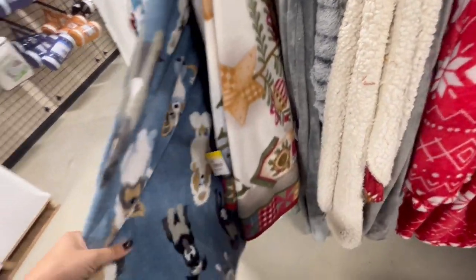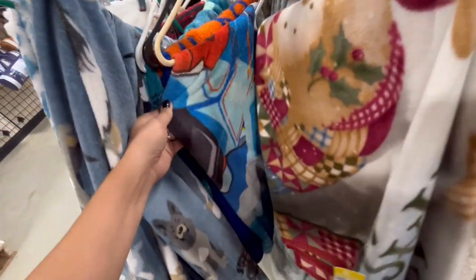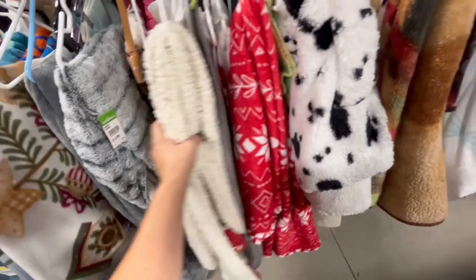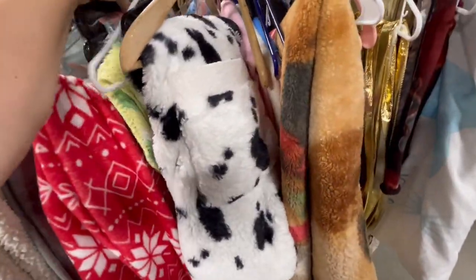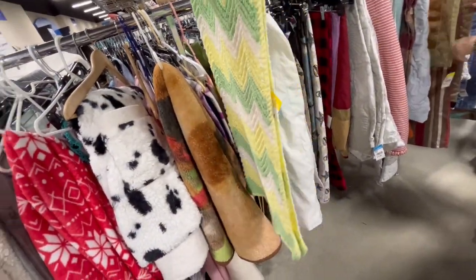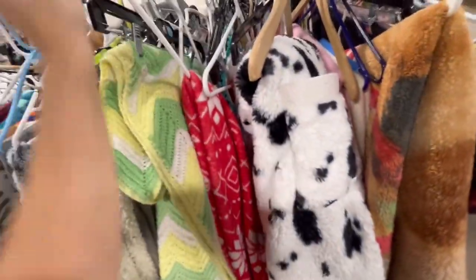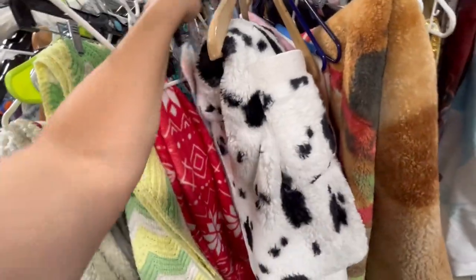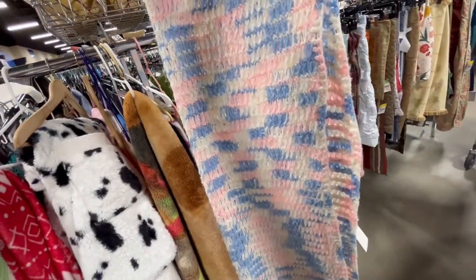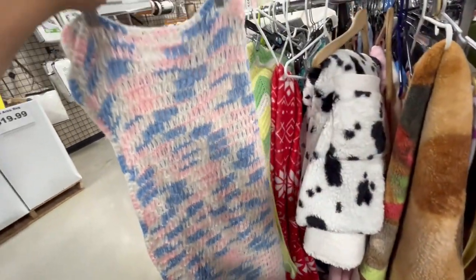Aw, this is so cute with the little dogs — that is cute, really cute. Just taking a peek at what they have. Oh, here's something — it's like a baby blanket. Yeah, it looks a little worn out. What's this? That's a little afghan too. If you washed it, it would probably look really good.